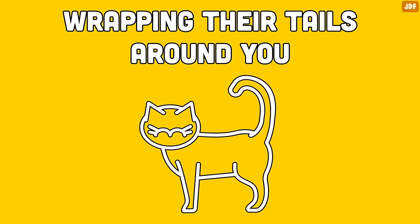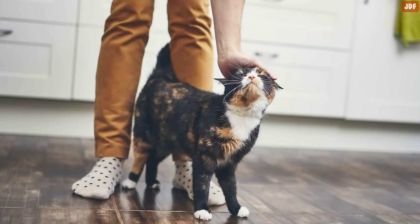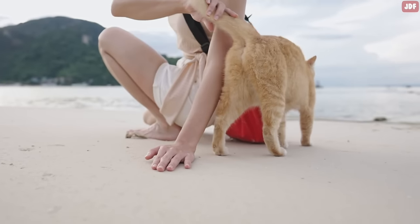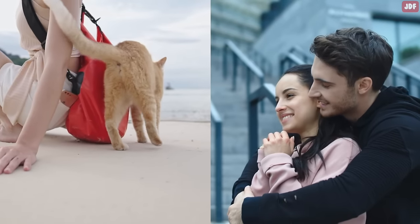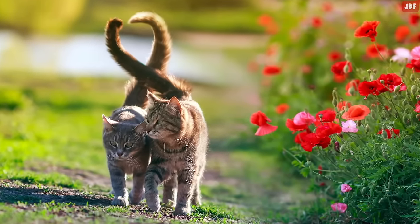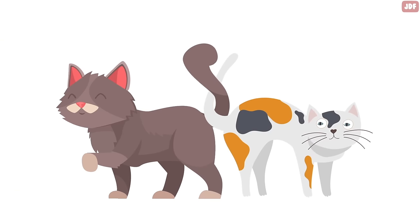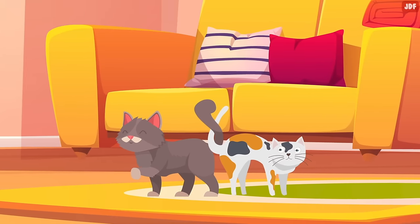Wrapping their tails around you. When your cat wraps their tail around you or others, they are trying to show love, relaxation, and affection. This tail stance essentially symbolizes friendship and love, similar to how humans wrap their arms around loved ones for a warm hug. A cat may also wrap their tail around the tail of another cat — a sign that the two felines are friendly and have a strong bond, most often among cats who live together and are best friends.